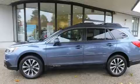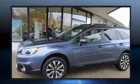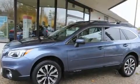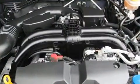Subaru prioritized comfort and style by including variably intermittent wipers, a power liftgate, and seat memory. Features such as automatic climate control and leather upholstery prove that economical transportation does not need to be sparsely equipped. Rear passengers enjoy the seat heating functionality, keeping them warm during the winter months.